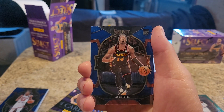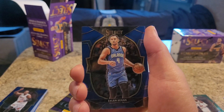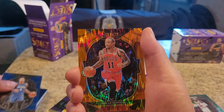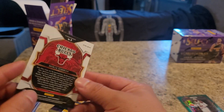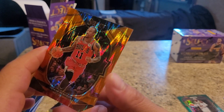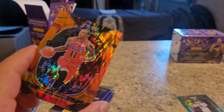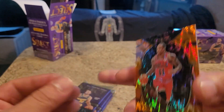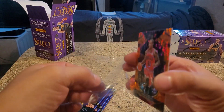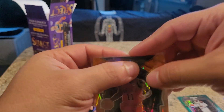Bam Adebayo - dude, I pulled so many cards in the last video of this guy. It was insane. AJ Griffin rookie card. Nice. Jalen Suggs. DeMar DeRozan - and this nice prism. He did pretty good with the Spurs, man. Kept them in the top ten at least. I was pretty upset when they traded him because I knew we were going to really suck after that. But it is what it is - it was for the first round pick.